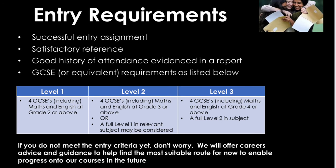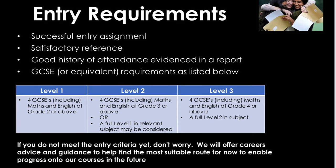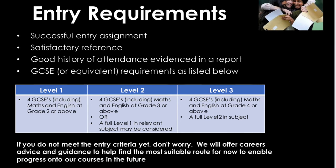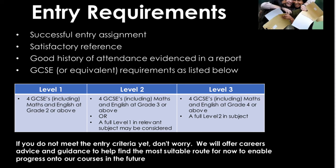If you do not meet the entry requirements yet, don't worry. We will offer careers advice and guidance to ensure you find the most suitable route for now, to enable you to progress to our courses in the future.